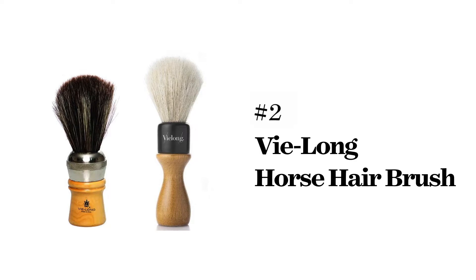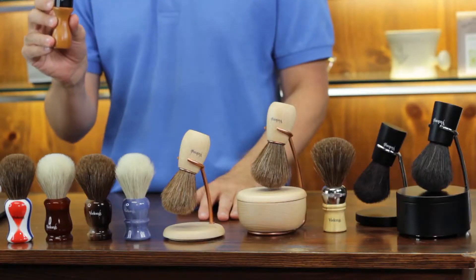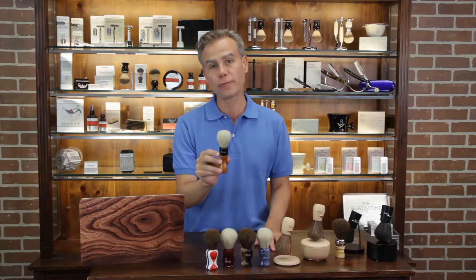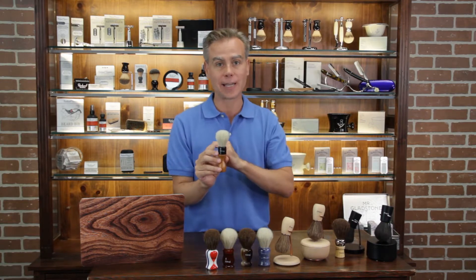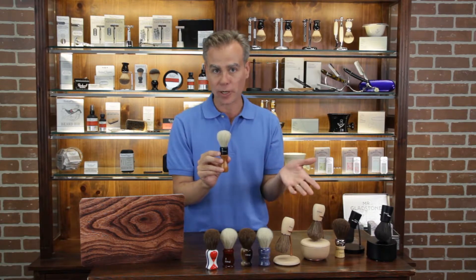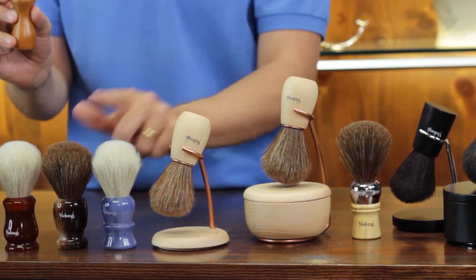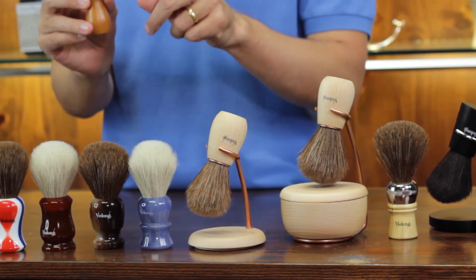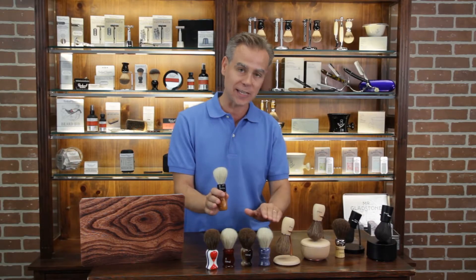Our next recommendation are V-Long Cruelty-Free Shave Brushes. They are cruelty-free because they collect the horse hair through combing the manes and tails, so no animal is ever harmed in the production of these brushes. They have a beautiful collection of horse hair brushes in blonde, brown, and black — all horse hair, all cruelty-free. And now they've expanded their offering massively with beautiful sets and stands.